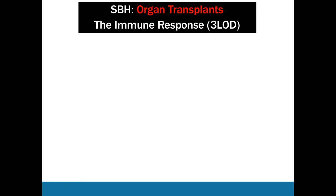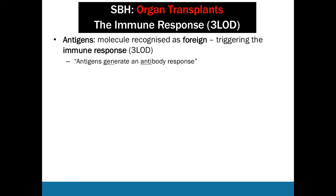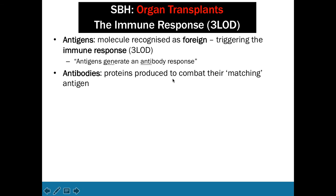Now let's talk about organ transplants, which requires knowledge of the immune response. First, antigens: these are things that trigger the immune response, recognized as foreign — called antigens because they generate an antibody response. Antibodies are proteins produced to combat their exact matching antigen, and they are highly specific — the antibody for one antigen won't match another. This is why you need a new flu vaccine every year, as the flu virus mutates so fast it presents a different antigen each time, so last year's antibodies won't match.